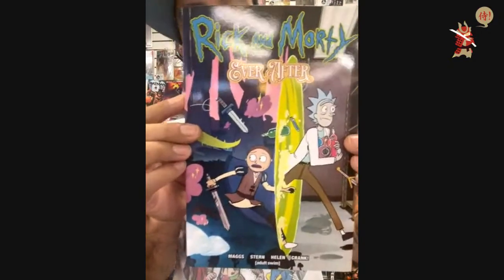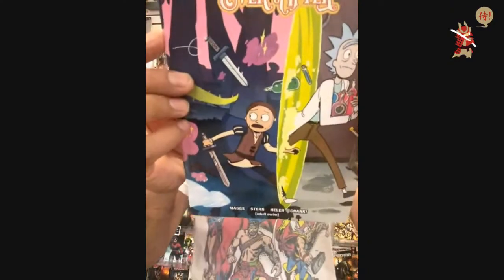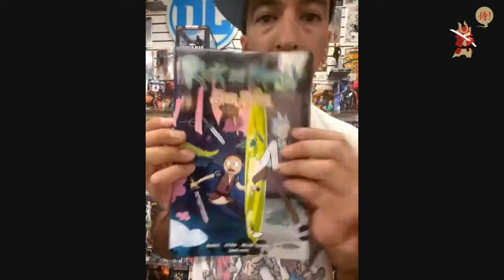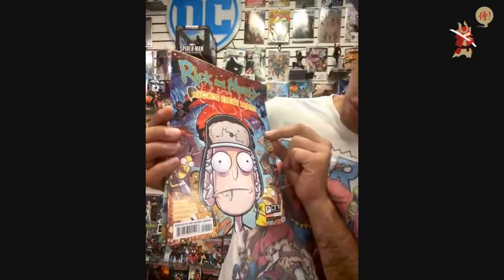Rick and Morty Ever After contains issues one through four and a host of bonus material — $19.99, pick it up. I also have more Rick and Morty: Rick's New Hat, issue number one.